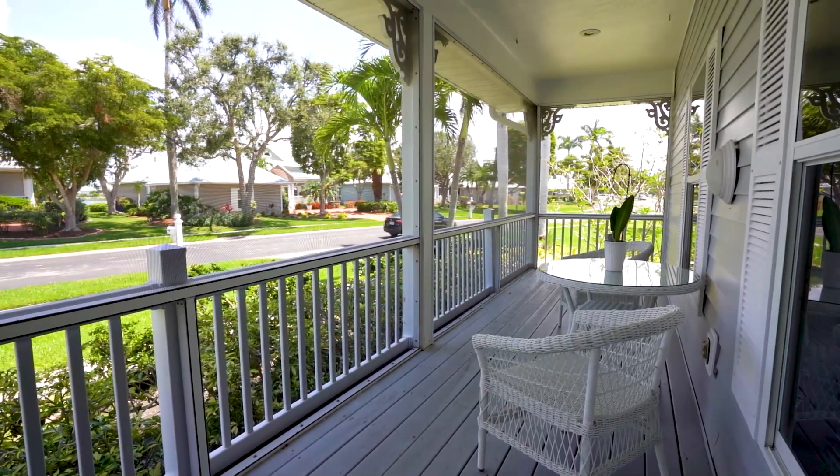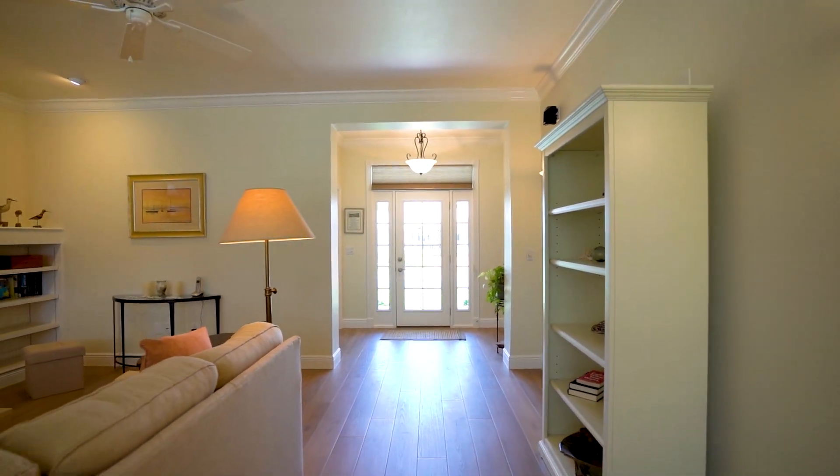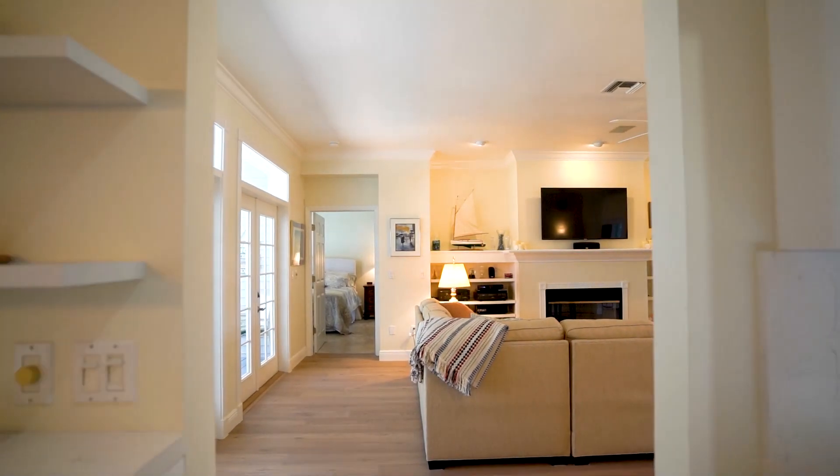We are at 12431 McGregor Palms. This three-plus-den has tons of new improvements — beautiful new floors, a new kitchen, and AC are just a few to mention.